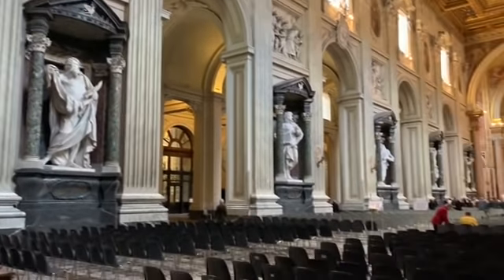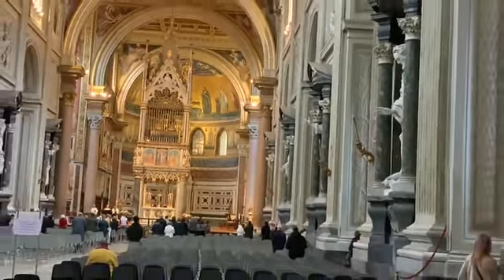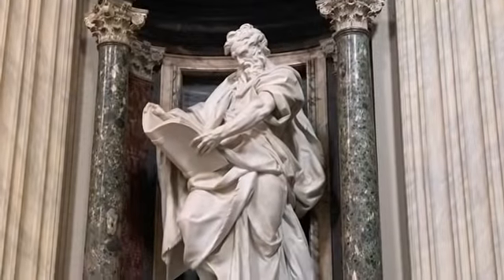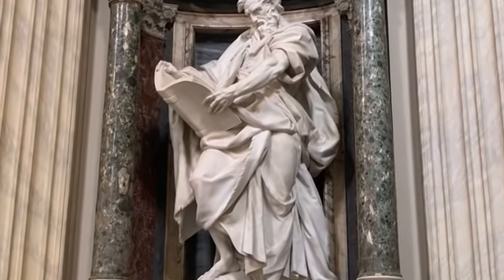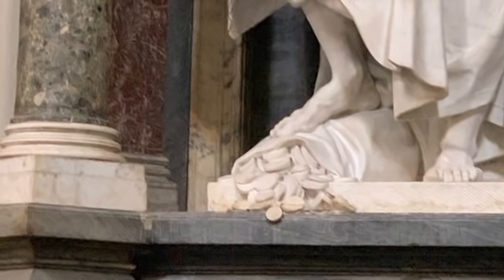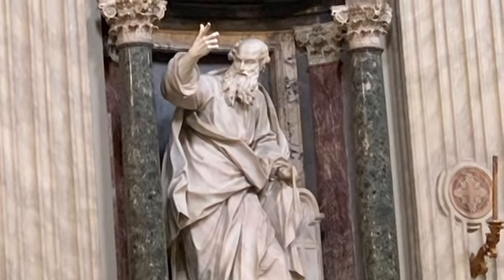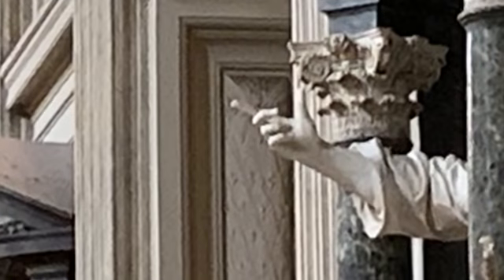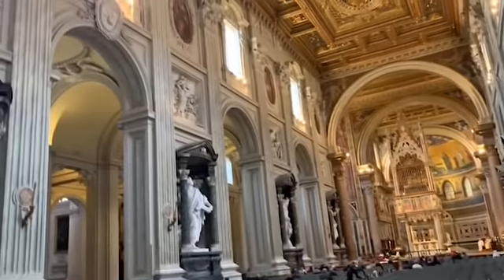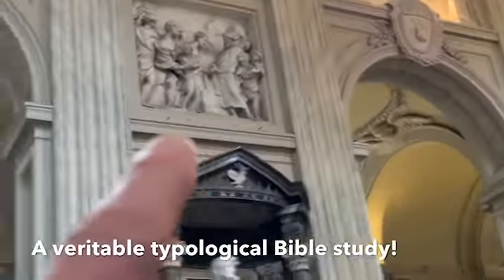Here are the twelve apostles — they're like the columns, pillars holding up the church. Here is St. Matthew, also called Levi, and at his feet you can see bags of gold coins because he was a tax collector. And here's Thomas, who is holding out the finger that went into Jesus' side. As you can see, it's way bigger than a normal finger should be. Above the apostles are carved reliefs.